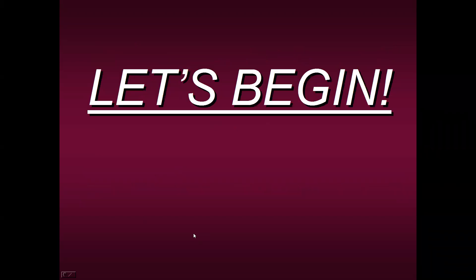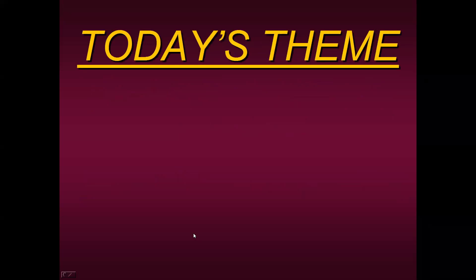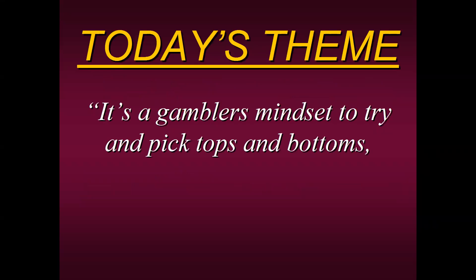I always like to start with a theme, and this is what I learned trading on the floor. My mentors said, Steve, it's a gambler's mindset to try and pick tops and bottoms. We're always taught to buy low and sell high, but that really is a gambling mindset. About a half hour ago the market was down 800 points. What if when the market was down 300 points you decided to buy? You think you'd be doing very well — but what if you tried to pick a bottom when it was down 500 points? That's trying to hit a home run, and that's not a true professional mindset.